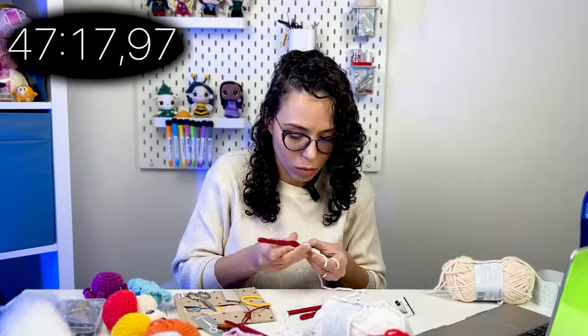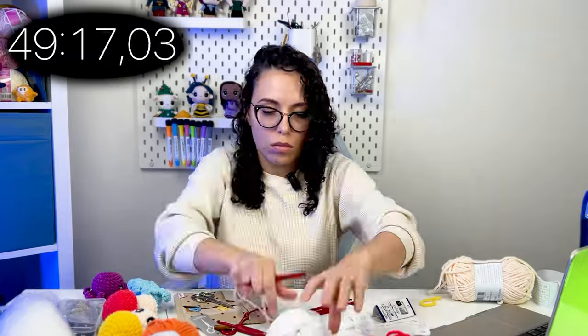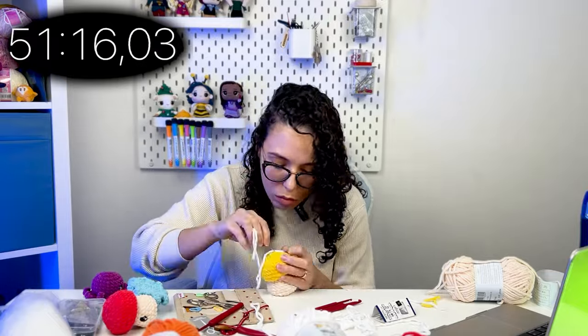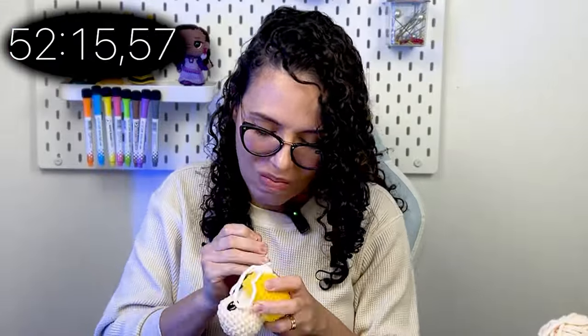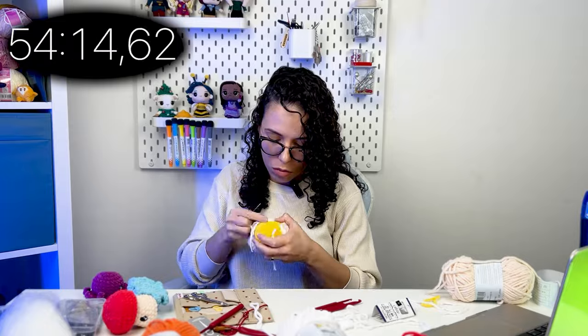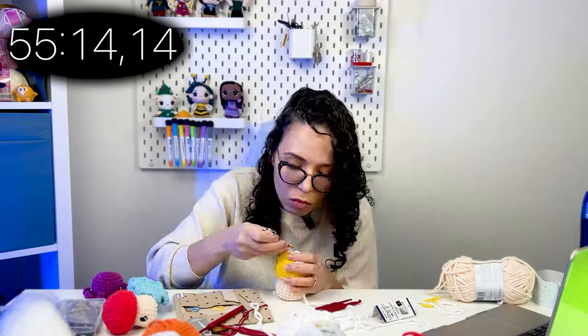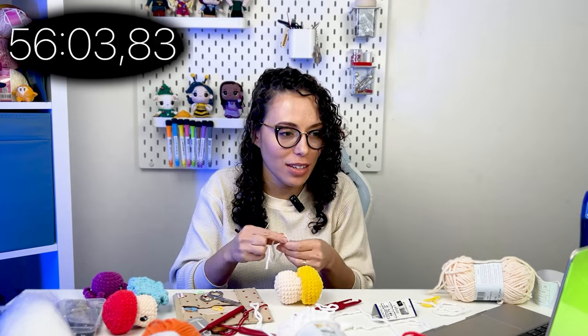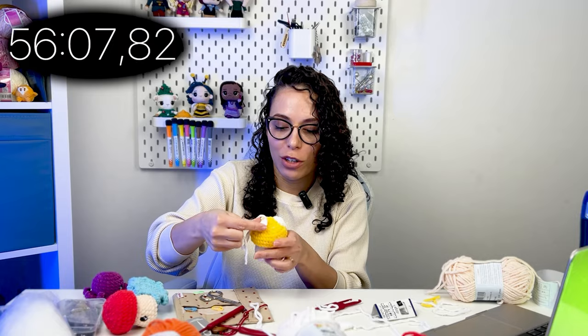Let's crochet some dots and see if I have time to crochet and sew them onto the amigurumi. We only have five minutes left — I have to confess that I'm getting nervous because I really want to finish this amigurumi. I'm starting to sweat — let's see if I'm capable of finishing it right now!